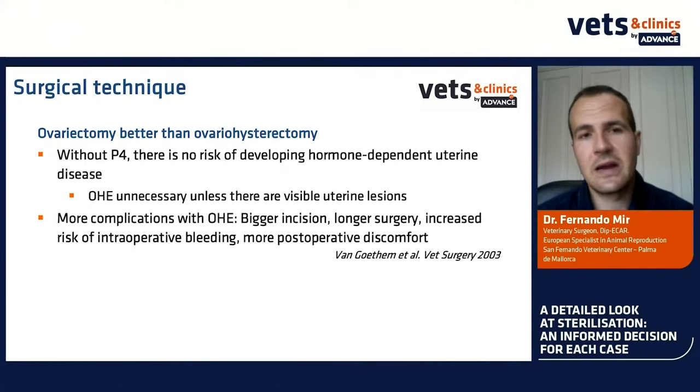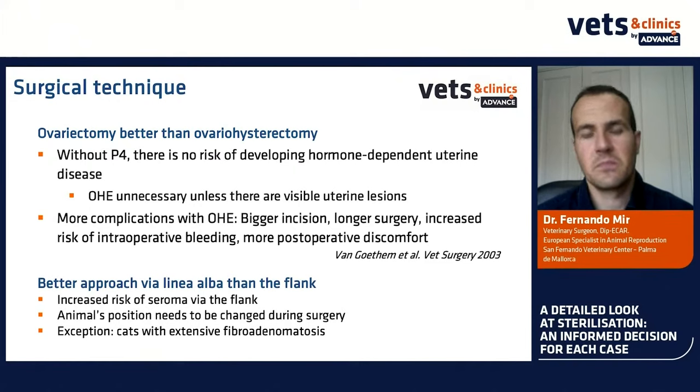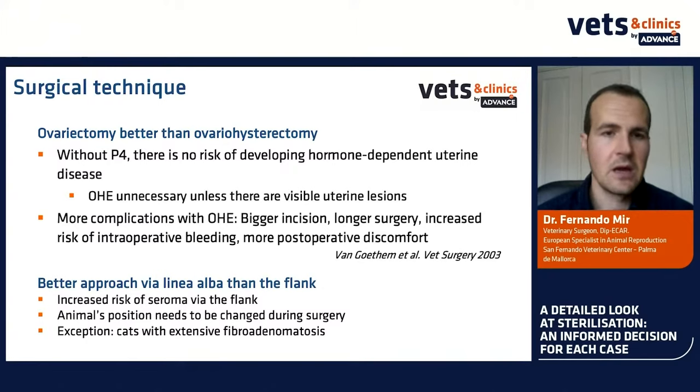With ovariohysterectomy there are more complications: a bigger incision, longer surgery time, increased risk of intraoperative bleeding, and more postoperative discomfort. Regarding approach — via flank or via linea alba — there is an increased risk of seroma with the flank approach, and the animal's position needs to be changed during surgery. I think it is better to perform via the linea alba. The only exception is cats with extensive fibroadenomatosis where a flank approach may be used.